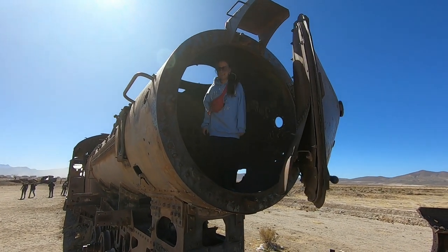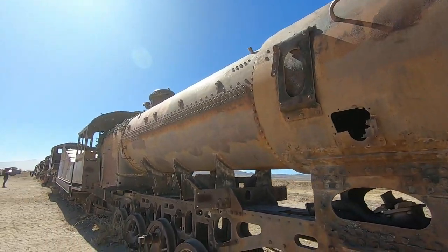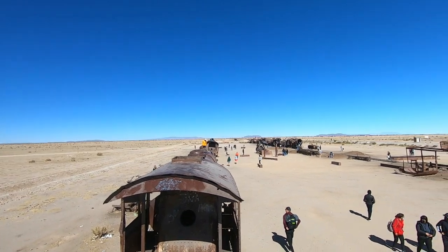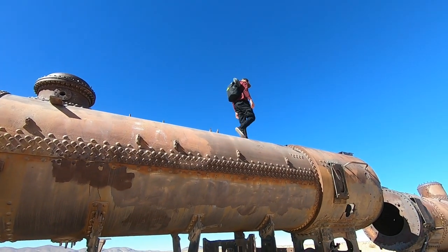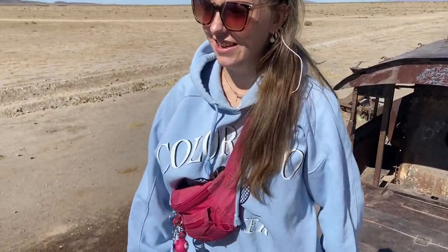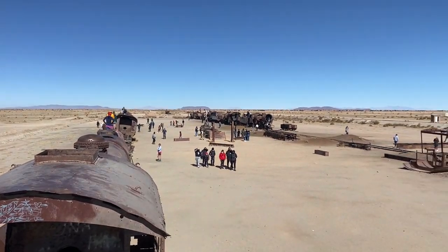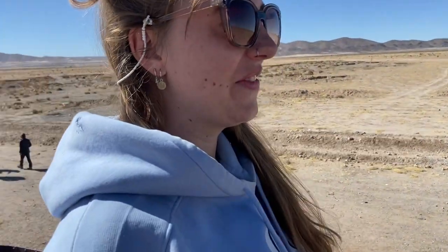Wow, I'm in the train! For trains this old, they are very well preserved being out in this desert, especially with the salt here. It's a fun little place but you have to be careful because I think there can be insurance issues as well.